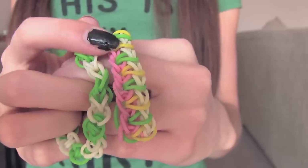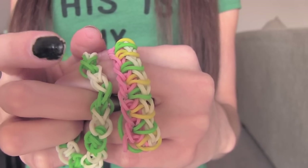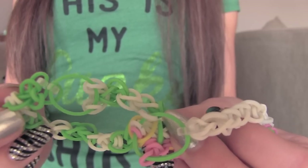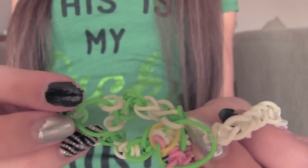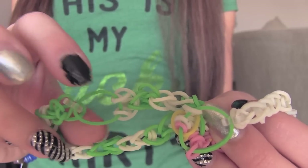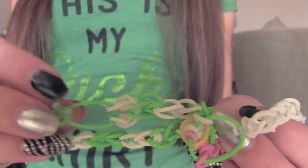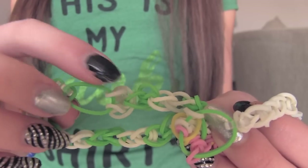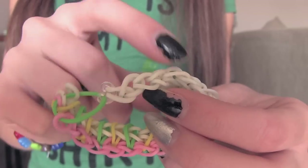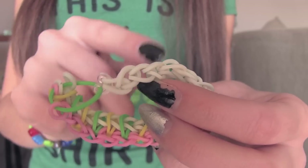There are two rainbow loom bracelets — a single, and then one I can't quite identify. They're nicely put together and I like the colors. They both use a c-clip. Personal preference: I do not usually end mine with such a large band. I usually either cut this and connect the c-clip to the white band, or I use a capping band. Same with this one — I would use a capping band and then put the c-clip in the middle of the white chain.